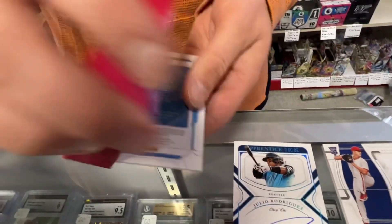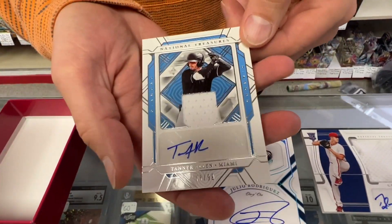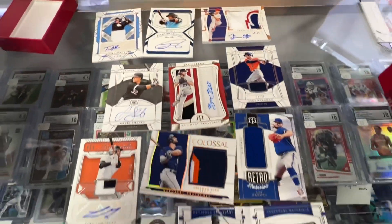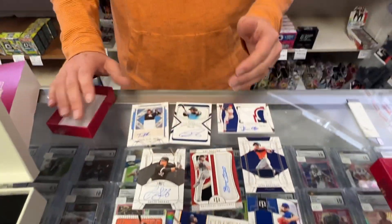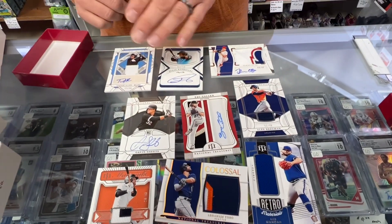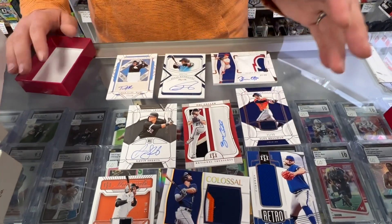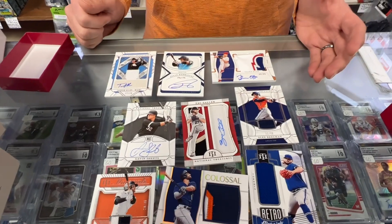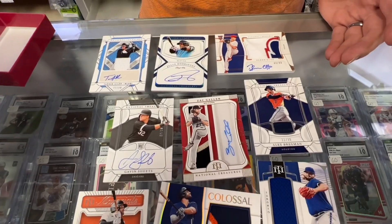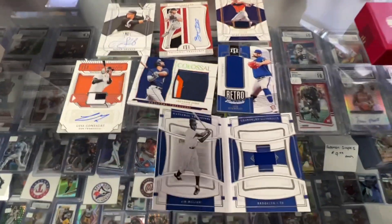And we got a Tanner Allen jersey autograph to 99. So this is NT 2022 baseball. Ten cards — they're all jersey or autograph — and a Julio Rodriguez one of one ink. That is insane. So if you don't think SportsZone gets the big hits, think again.